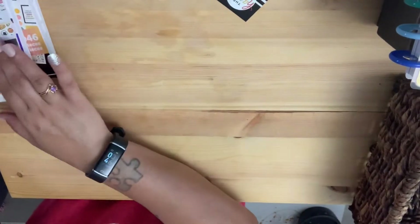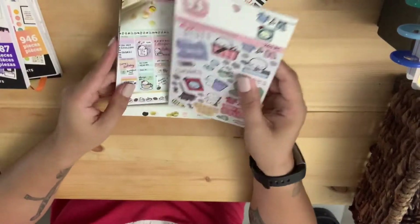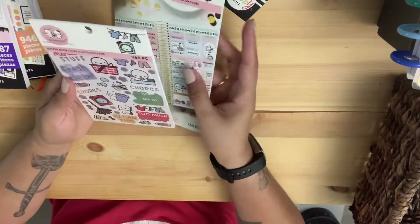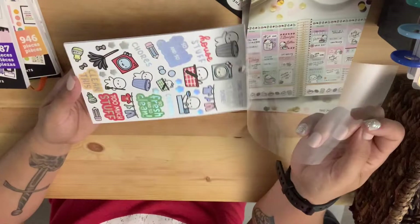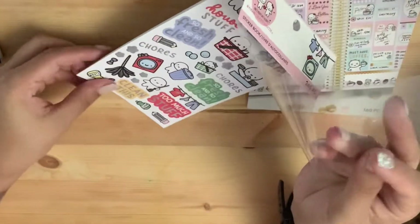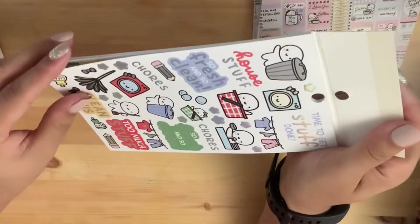I've been wanting these but never got the chance to get them, so I got the 'Once More With Love' sticker books. This is the chores one — I thought it was adorable, look at how cute.